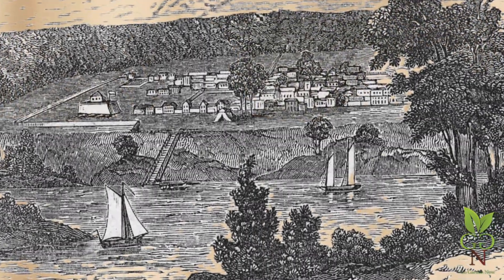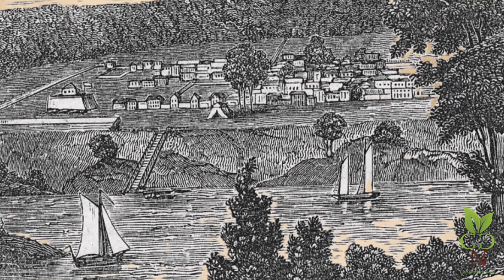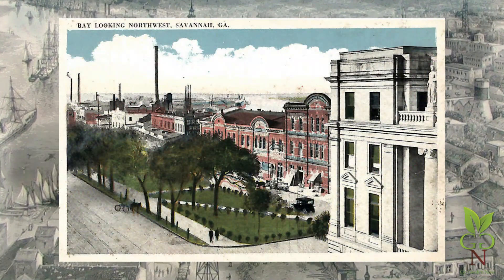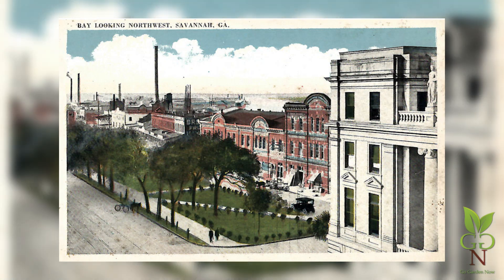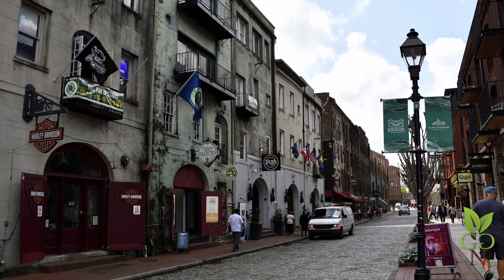Little, if anything, along the riverfront from those days has survived. The oldest structural remnants date from about 1806. Let's view the riverfront from the Bay Street level, noting the buildings and commenting along the way. Then we'll go down a level to see the underside, the utilitarian underbelly. Next, we'll check out River Street and the Bay Street Parks.